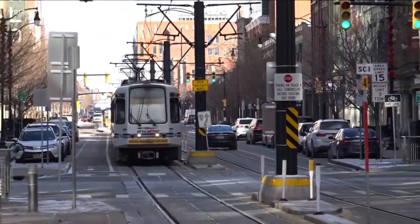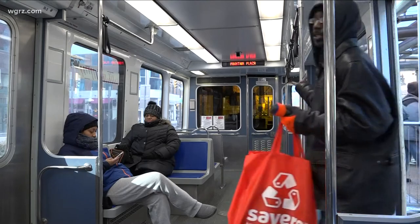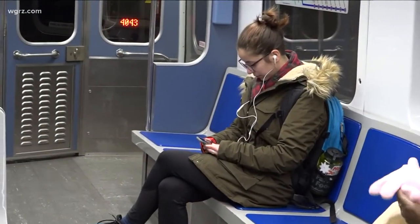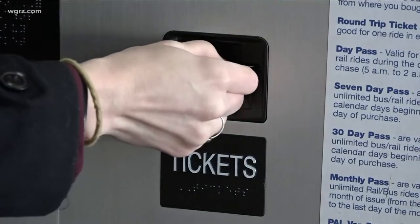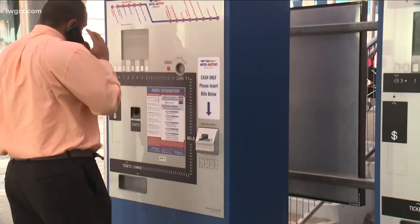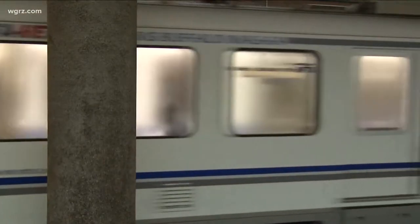It'll be much more convenient for people who don't want to carry cash. As our partners at Investigative Post reported in December of 2019, the NFTA is getting an upgrade — a new payment and data collection system with a $22 million price tag, which includes turnstiles to get into the metro rail's eight underground stations. Investigative Post reported the new system would be in place in the summer of 2020.